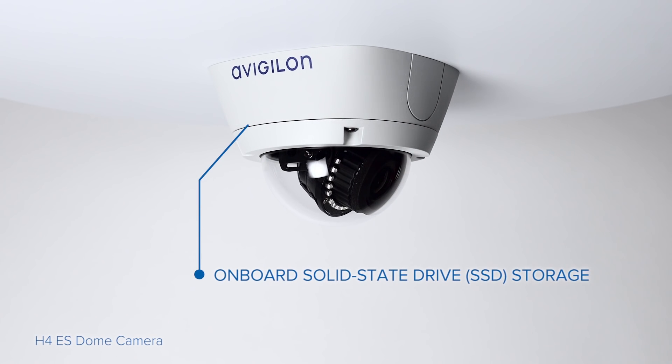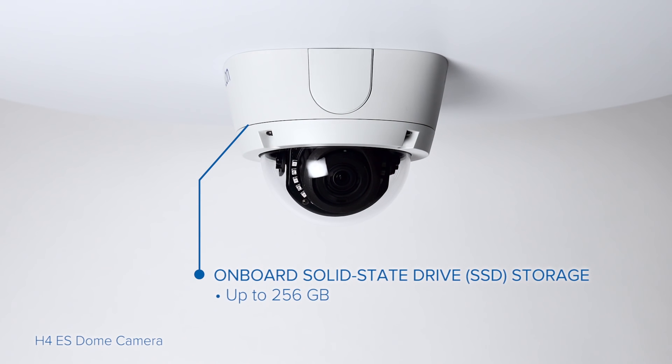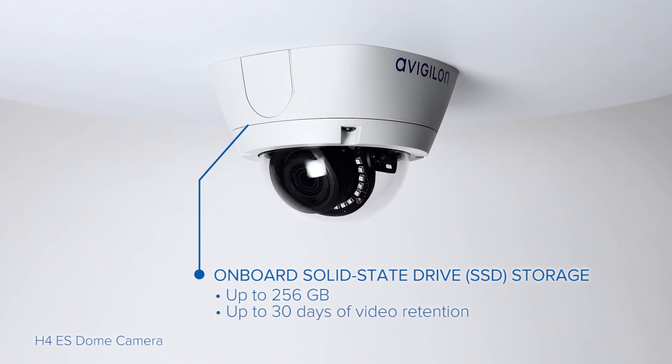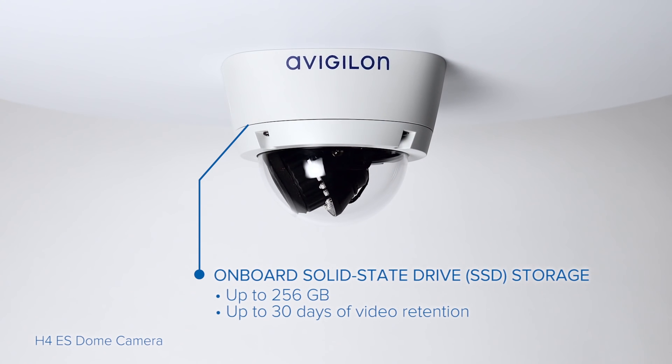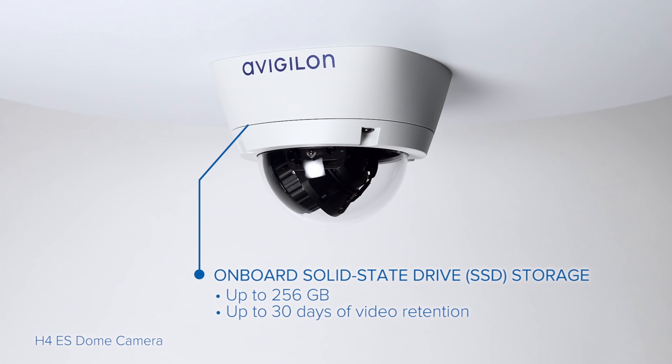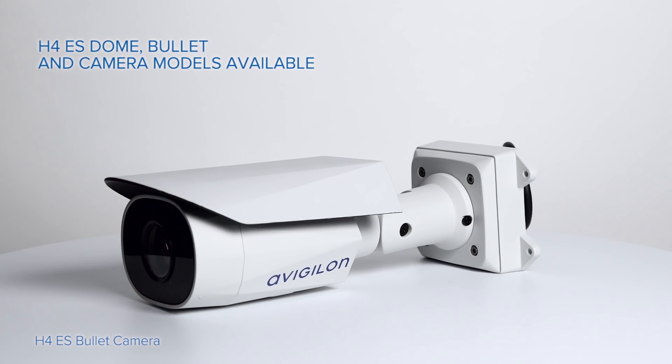Designed for continuous operation, the high-performance solid-state storage drive addresses the challenges of bandwidth by storing up to 30 days of video retention directly on board the camera, eliminating the need to continuously stream video to a central server and reducing network traffic.